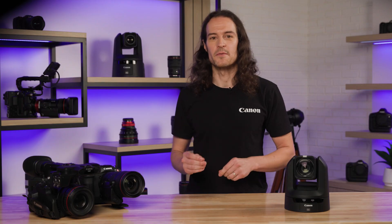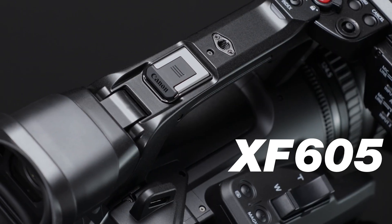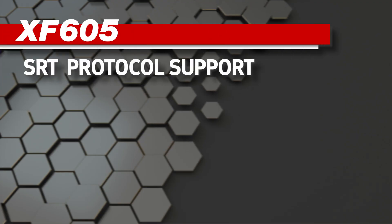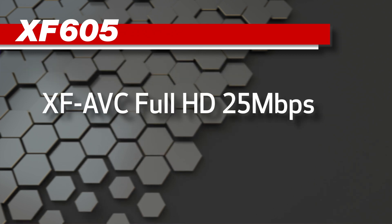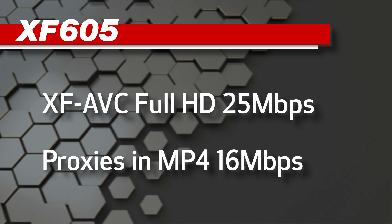Moving on to the professional camcorders, the XF605 has already staked its claim as an elite tool for video production, and with this suite of upgrades, it's only getting stronger. Support has been added for the SRT protocol, which helps with live streaming over the web. Files can now be recorded in XF-AVC, Full HD, 25Mbps, and when recording in this mode, your proxy files can be recorded in MP4 at 16Mbps.